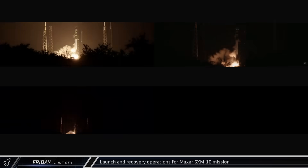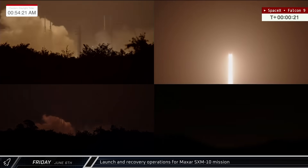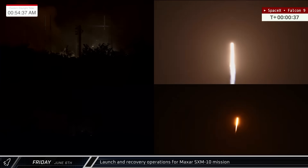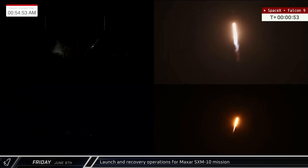Switching over to Florida, Falcon 9 booster 1085 lifted off on Friday from Space Launch Complex 40 at Cape Canaveral, carrying the Maxar-made 6,300-kilogram Sirius SX-M10 satellite into geostationary transfer orbit.